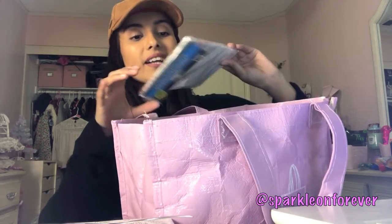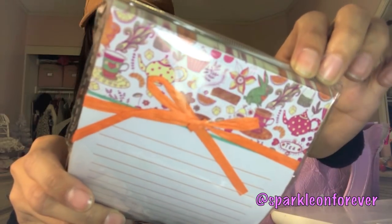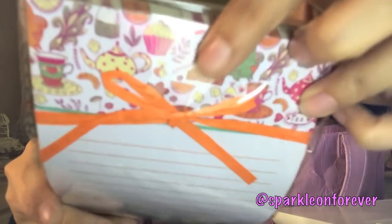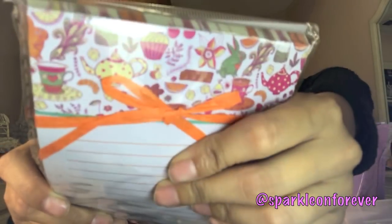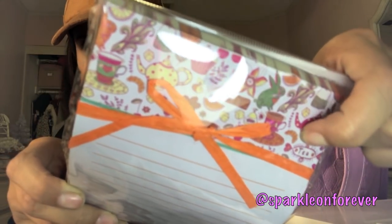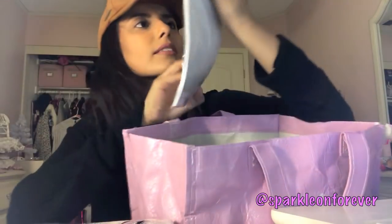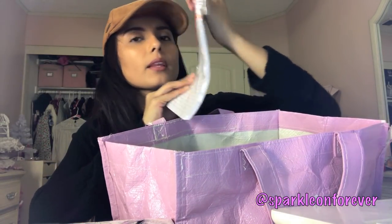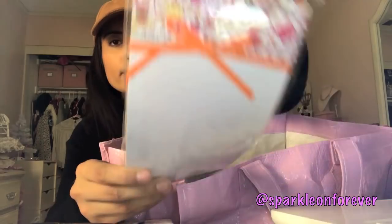Oh, I got this adorable little notepad — it's got a bunny, a teapot, a cupcake, a croissant, a slice of orange or lemon. Just a bunch of cute little things. I had to have it. It's by Jot Ram.